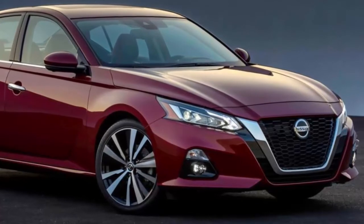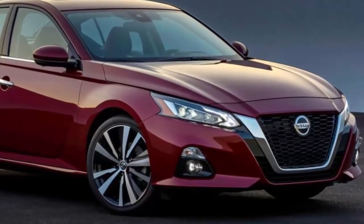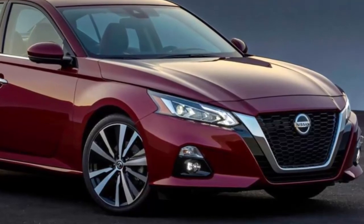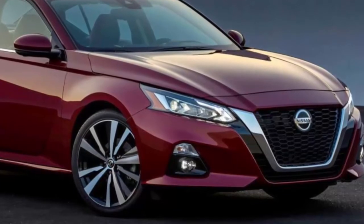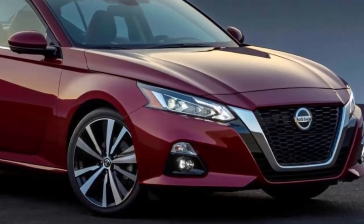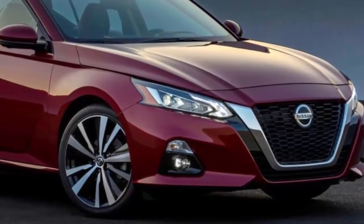That AWD option will be available across each of the Altima's five trims: S, SR, SV, SL and Platinum. But the big news isn't limited to all-wheel drive. Also hidden under an updated exterior is a new engine lineup and a reworked suspension.